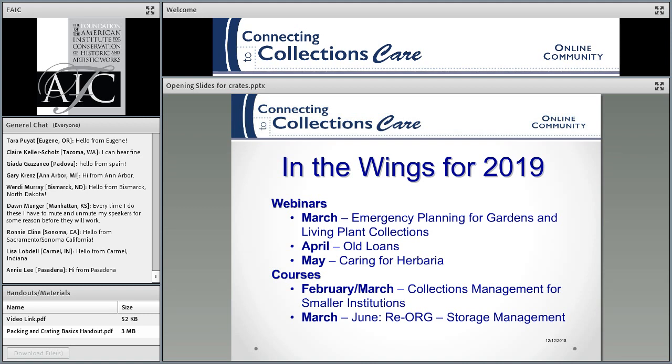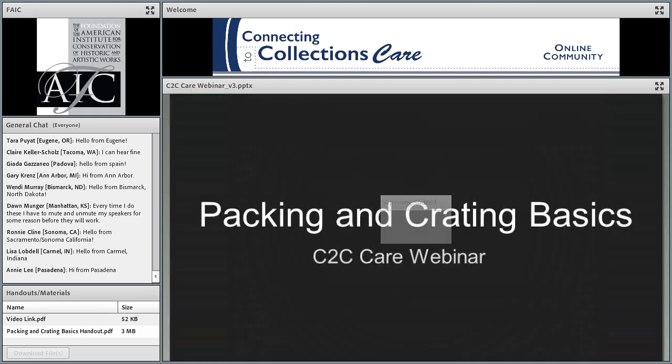Now I'm going to turn this over to Meg and Lisa for a session on creating and boxing basics. Check out the video link below — their videos are great. Thanks, Susan.